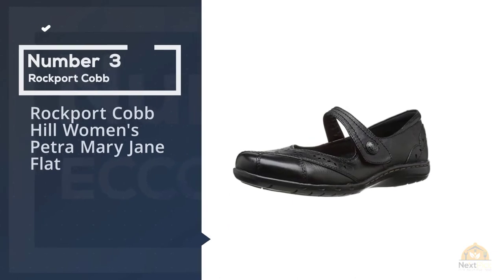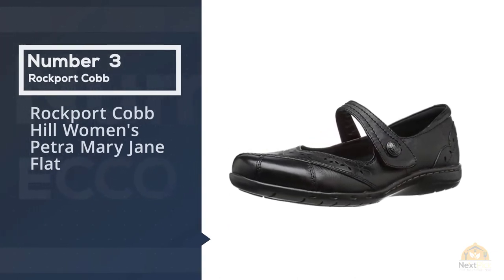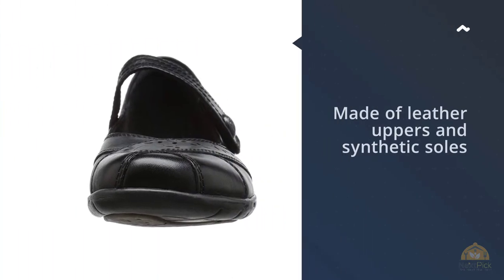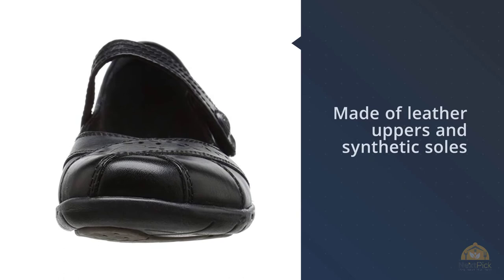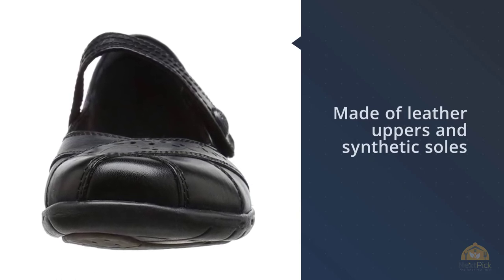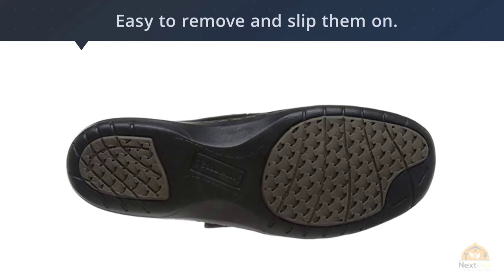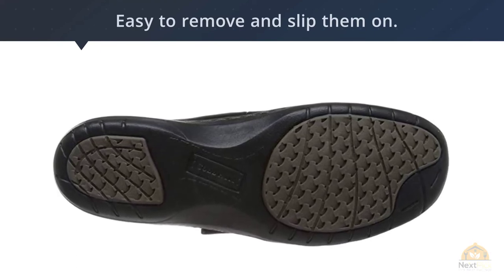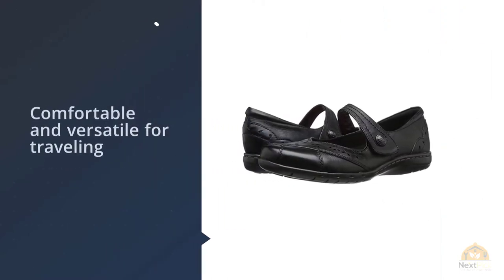Number three: Rockport's Cob Hill Women's Petra Mary Jane Flat. These Mary Jane shoes from Rockport are made of leather uppers and synthetic soles with a cushioned insole. The strap is attached by velcro, making it easy to remove and slip them on. They come in several colors. These are currently my everyday traveling shoes — I find them comfortable and versatile for traveling, and they can be worn with pants, skirts, dresses, leggings, etc.